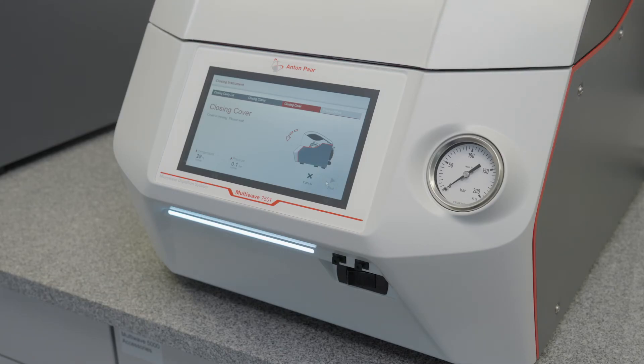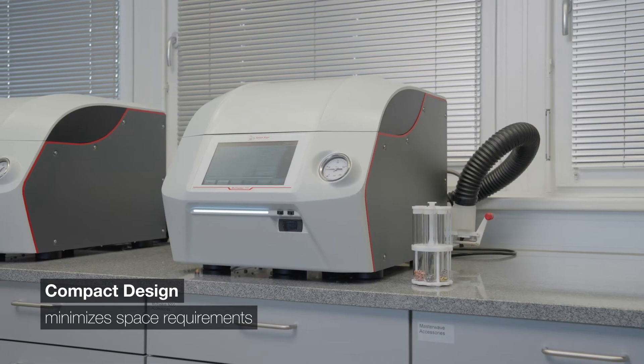With a built-in computer, touch screen, and integrated cooling system, save you space in your lab.